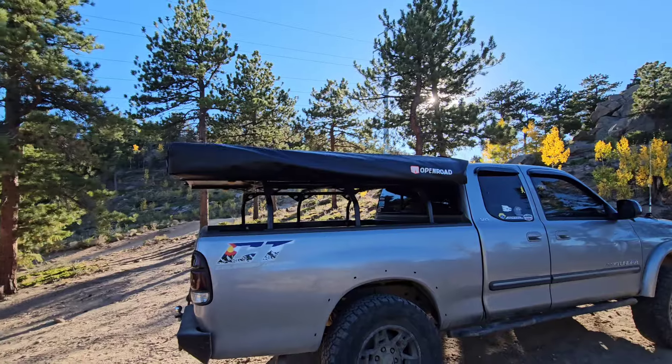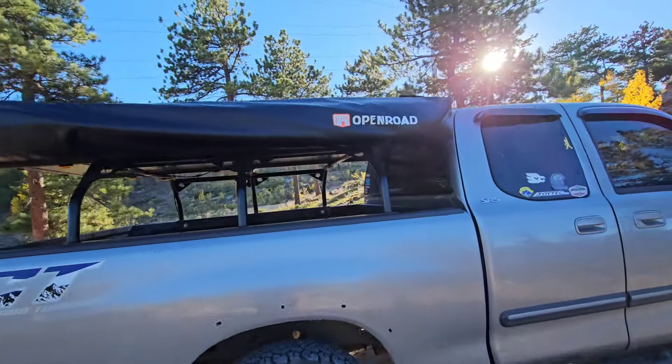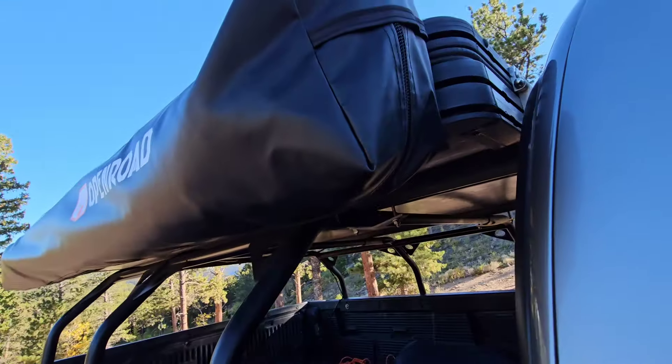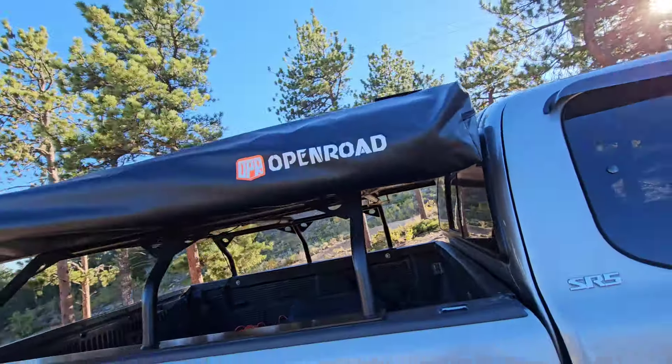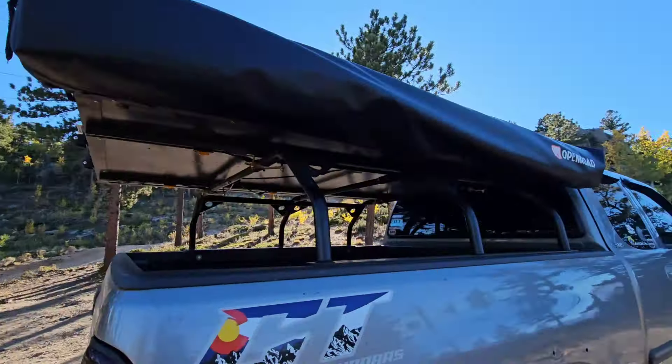Just wanted to show you the new Open Road awning real quick — the 270. It's pretty big, goes the entire length of my truck bed which is six and a half feet. It's a little windy out here.